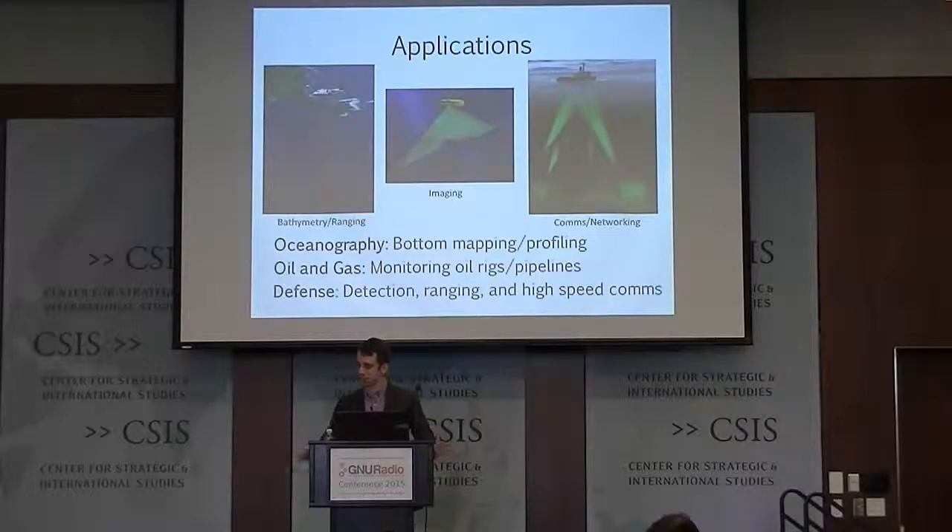SONAR has been around for a long time and has addressed all of this to a certain degree — it can do imaging, ranging — but it has some downfalls. We're not looking to get rid of SONAR; SONAR is going to be around for a long time. But we want to complement SONAR and fill the existing gap, which is high-speed communications and high resolution imaging.